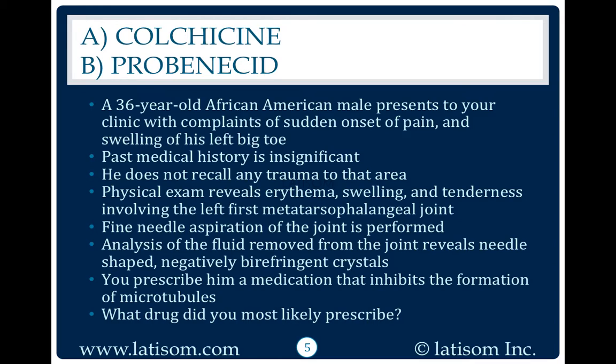Fine needle aspiration of the joint is performed. Analysis of the fluid removed from the joint reveals needle-shaped, negatively birefringent crystals. You prescribe him a medication that inhibits the formation of microtubules. What drug did you most likely prescribe?